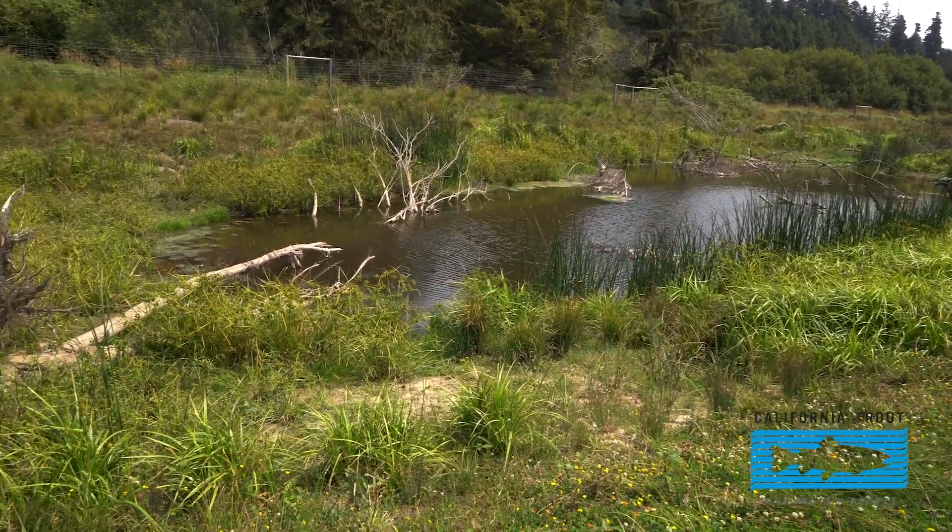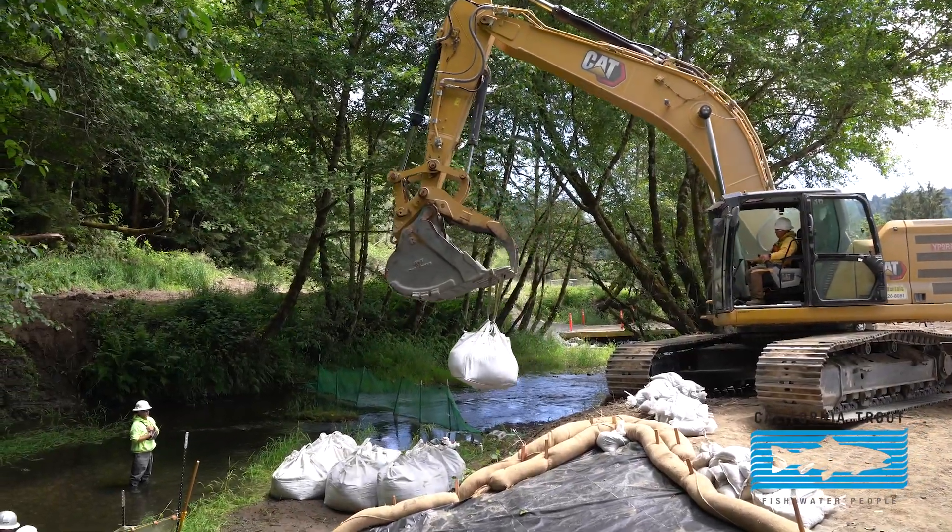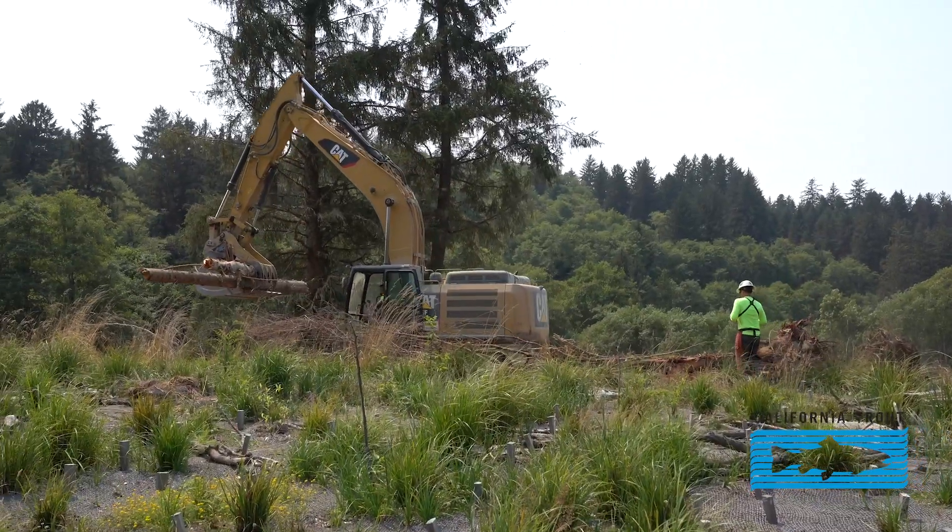By getting water on the floodplains you introduce so many more nutrients. It's good for the bugs, it's good for the amphibians, it's good for the birds. It's just a huge increase in habitat and nutrients and all that ecological function.